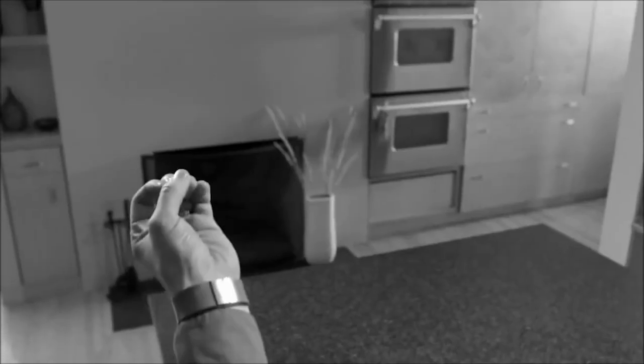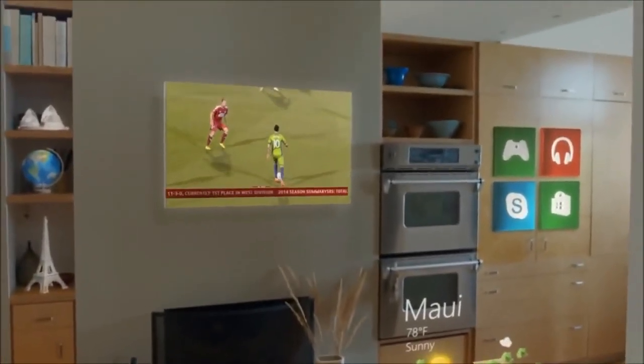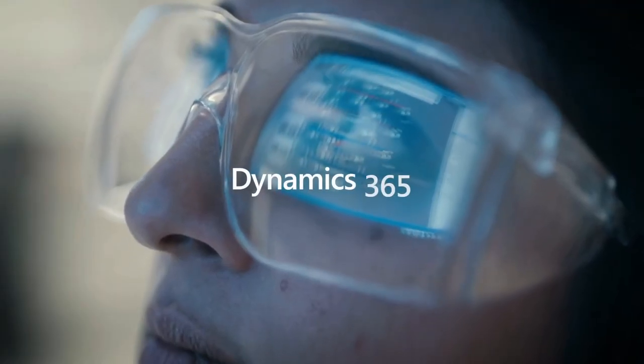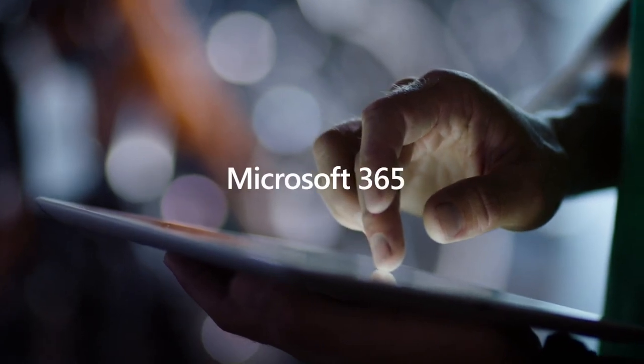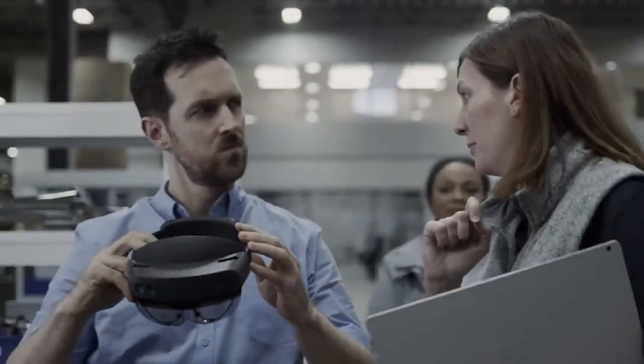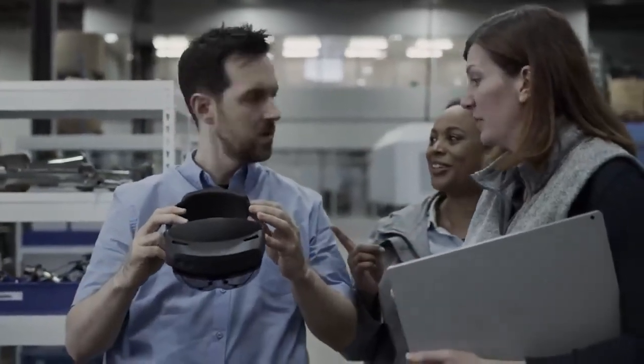Microsoft HoloLens is the first fully self-contained holographic computer to run Windows 10. Now with the introduction of HoloLens 2, every HoloLens device provides commercial-ready management capabilities that are enhanced by the reliability, security, and scalability of cloud and AI services from Microsoft. Let's check out Microsoft's HoloLens: What You Don't Know.